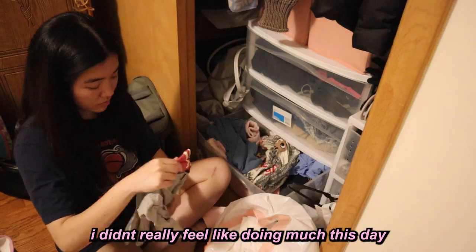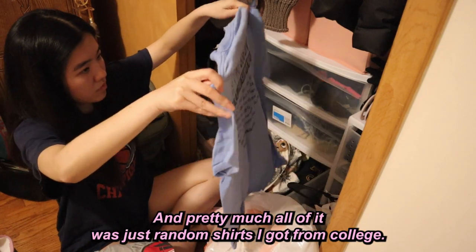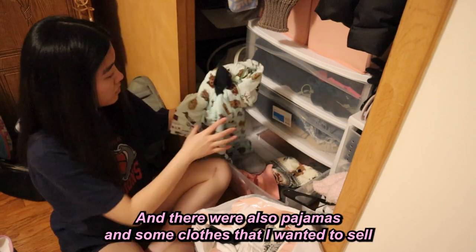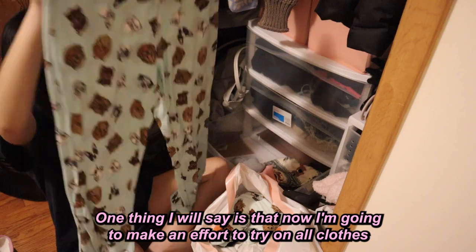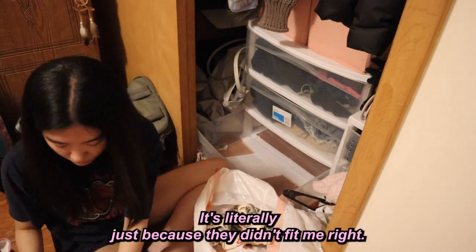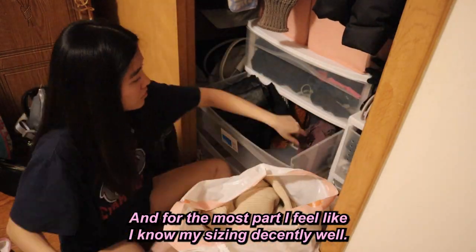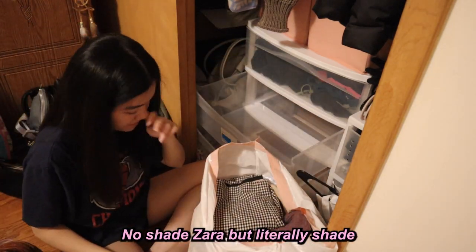Welcome to day two! I didn't feel like doing much, so I just went through the other drawers in my closet — mostly random shirts from college, including a Kool-Aid shirt I don't remember getting (probably my boyfriend Eric's), plus pajamas and some clothes to sell. One lesson from this day: I'm going to make an effort to try on all clothes I buy, because some of this stuff still had tags on it and simply didn't fit right. With brands like Zara it's a gamble every time — no shade, but literally shade.